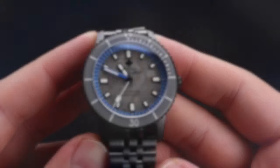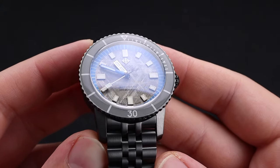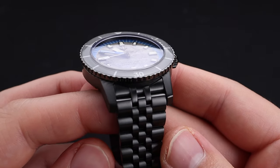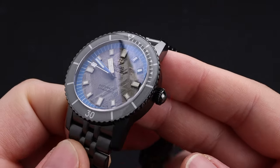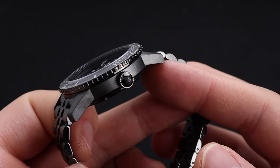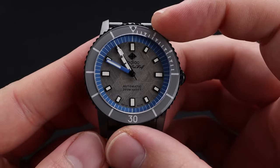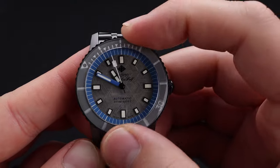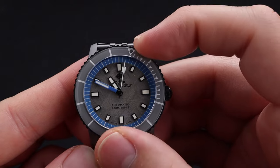Getting a bit more hands on with the timepiece, the evidence of quality is apparent. Everything is built to a very high standard of tolerance. The case and the metal finishing feel fantastic, and the weight is very balanced. I like the way that this case design looks from a side profile as well. The bezel action and its satisfying click is definitely passable at this price point — not the best I've ever felt, but certainly does the job.